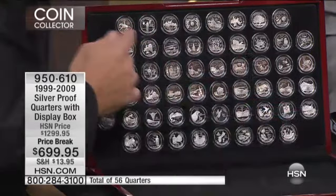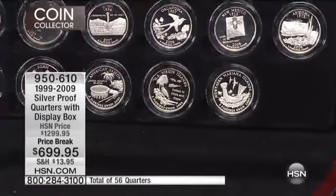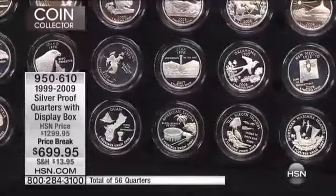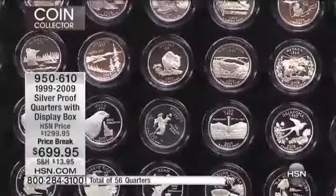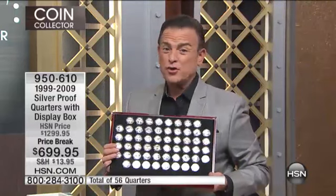It is the entire state quarter collection from 1999 through 2009, including all of the territories — 56 silver quarters. I have sold literally hundreds and thousands of sets at $1,299. I've gone as low as about $999, but $699 is a number we have never been to. This is a really big blitz because only 162 customers in the world will be able to take advantage of this 50% savings. You're getting the complete set, assembled beautifully — all uncirculated and beautifully finished in this display box.